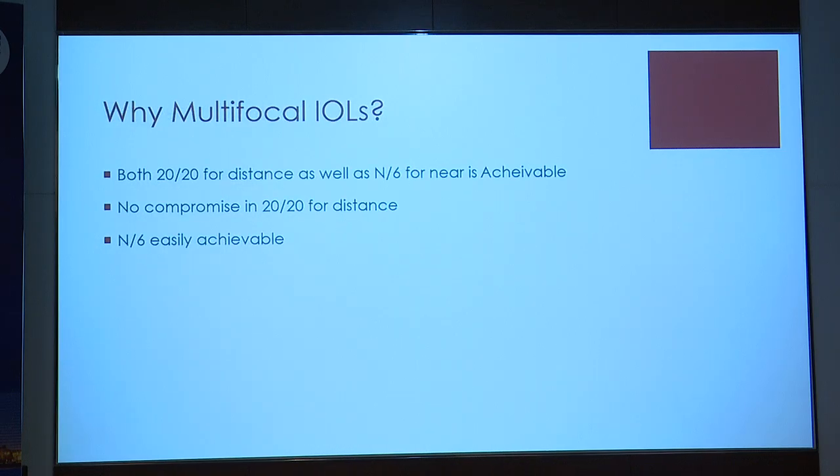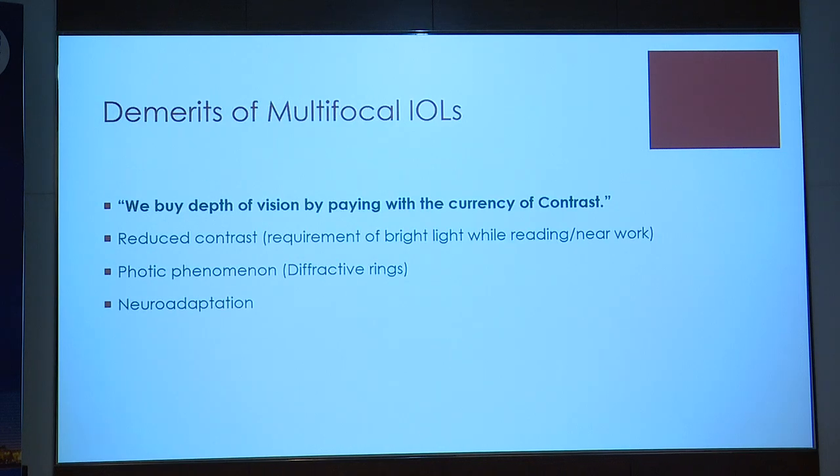Why would a multifocal IOL possibly be my first choice? Because with a multifocal IOL, if you get your biometry right, I can give him 6/6 for distance and N6 for near — no compromise on distance to achieve near vision. That's where a multifocal lens scores. The demerits, as Warren Hill says, are that we buy depth of focus by paying with the currency of contrast. There will be slightly reduced brightness, that waxy vision, which is here to stay, and because of the diffractive rings, some photic phenomena which will wane over time with neuroadaptation.